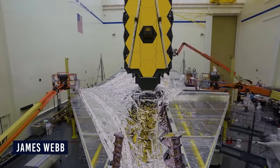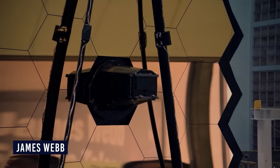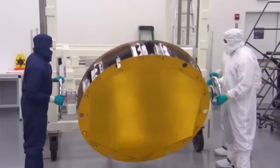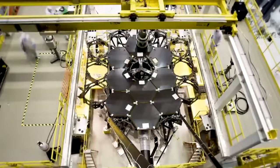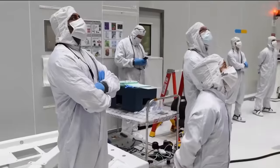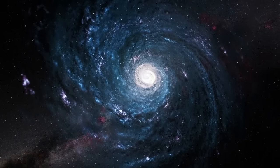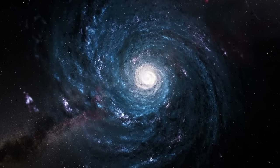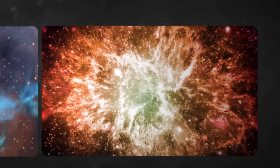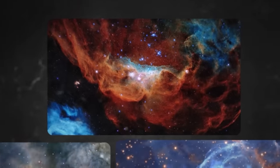The James Webb Space Telescope, JWST, is the most sophisticated telescope exploring our universe. It is equipped with high-resolution and highly sensitive instruments that help it view objects too old, distant, or faint for the Hubble Space Telescope, its predecessor. The JWST uses infrared astronomy to conduct investigations across different fields of astronomy and cosmology, tasked with observing the first stars, the formation of first galaxies, and the detailed characterization of potentially habitable exoplanets.